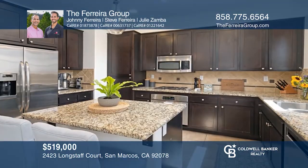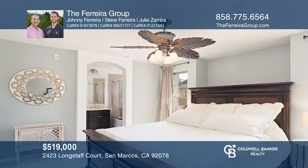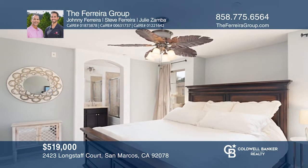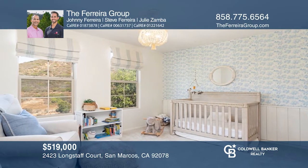Enjoy a nearby community pool, spa, and trail. Located in Larkspur Creek, near San Alijo Hills, with plenty of restaurants and shopping nearby. To see this home in person, call the Ferreira Group.